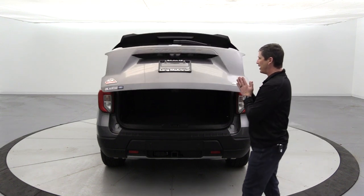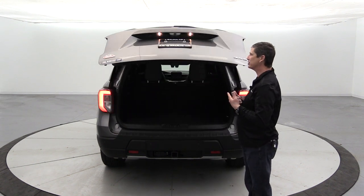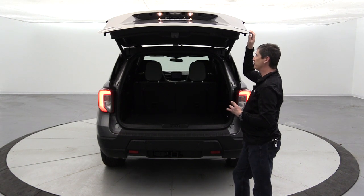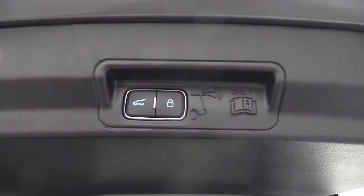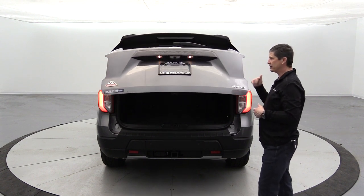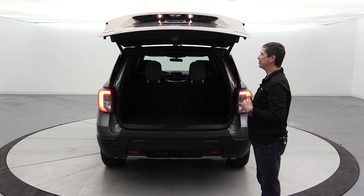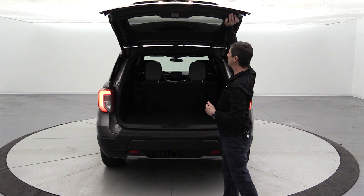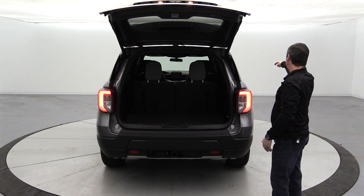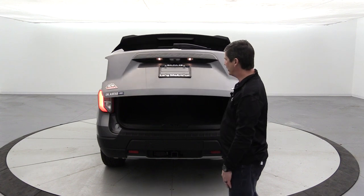A useful power lift gate feature: you can adjust the height it opens to. If you're shorter and can't reach the close button at full extension, press and hold the button at your preferred height — it beeps and saves that position for future openings. You can also lock all doors from the rear lift gate area before closing, without needing to use the keypad.